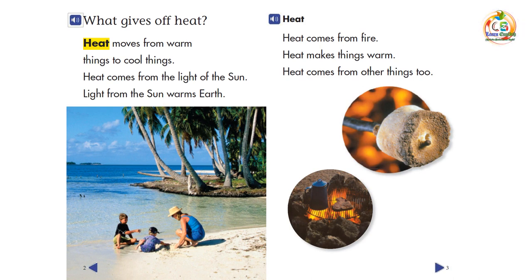What gives off heat? Heat moves from warm things to cool things. Heat comes from the light of the sun. Light from the sun warms Earth.